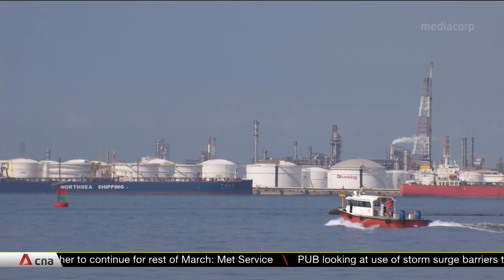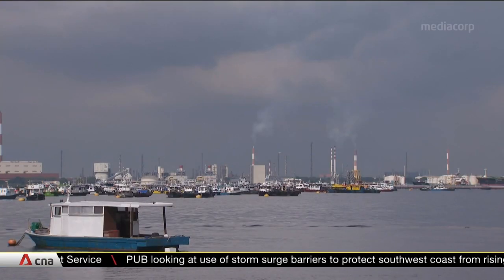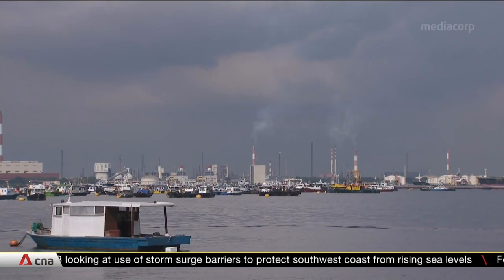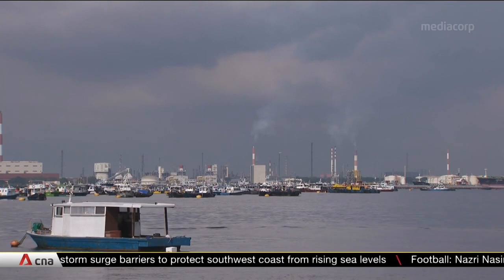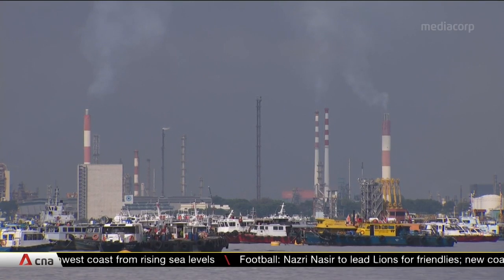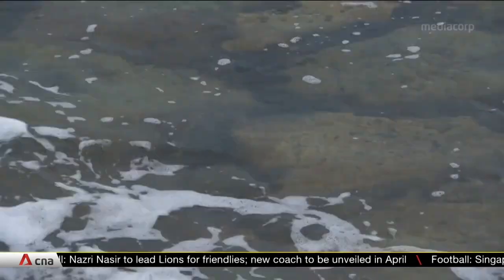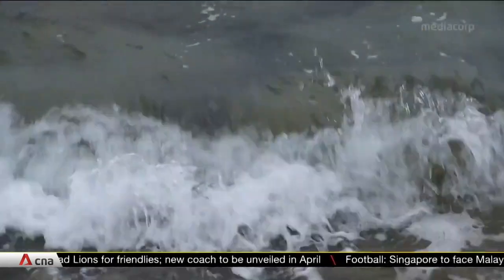Singapore's southwest coast features many economic drivers — marine, shipping, logistics and manufacturing — all of which are at the whim of the tides. Sea levels are expected to rise by up to a meter in less than 80 years. This could go up to five meters if met with extreme high tides and storm surges, enough to flood a third of the island.